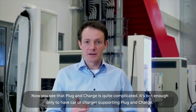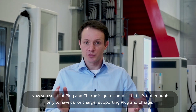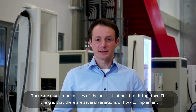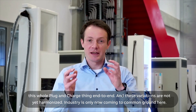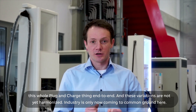Now you see that plug and charge is quite complicated. It's not enough only to have a car or charger supporting plug and charge — there are many more pieces of the puzzle that need to fit together. The thing is that there are several variations of how to implement this end-to-end, and these variations are not yet harmonized. The industry is only now coming to common ground.